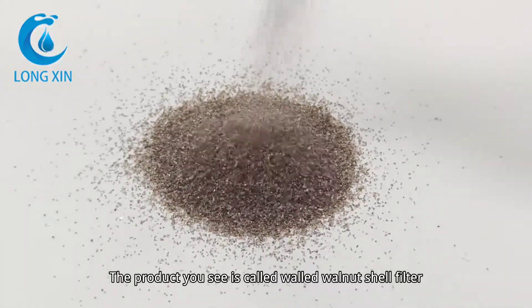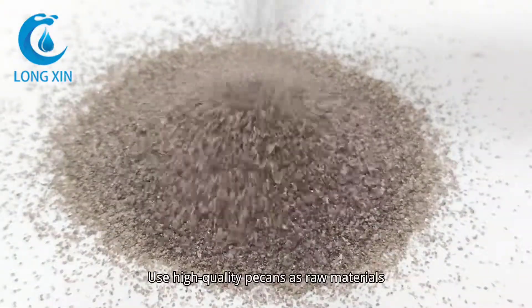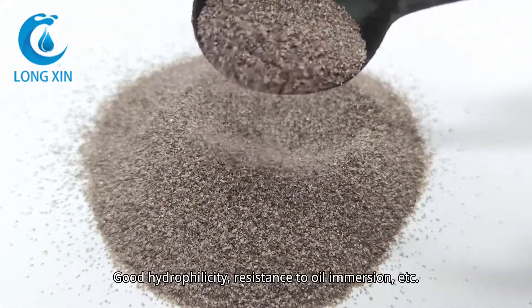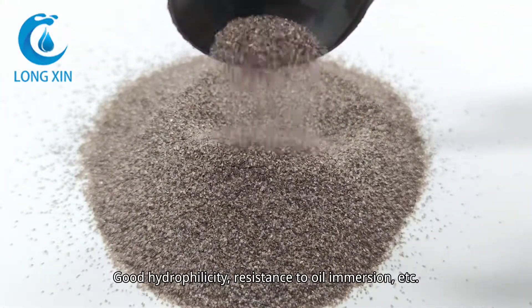The product you see is called walled walnut shell filter. It uses high-quality pecans as raw materials. It features good hydrophilicity and resistance to oil immersion.